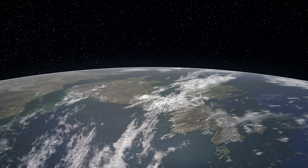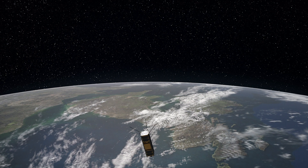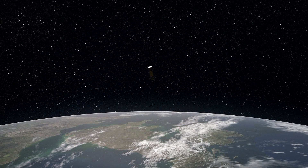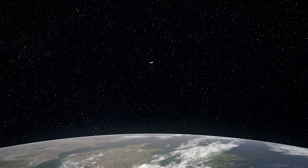When SmallSat leaves Norway, it goes back to sleep to harvest solar energy before it is woken up again, full of energy, for its next mission anywhere in the world.